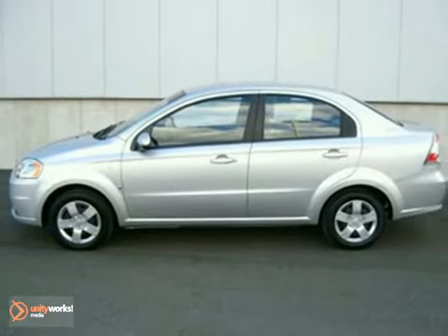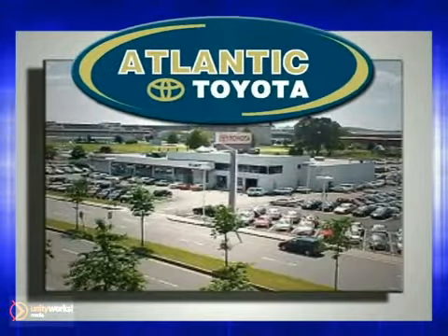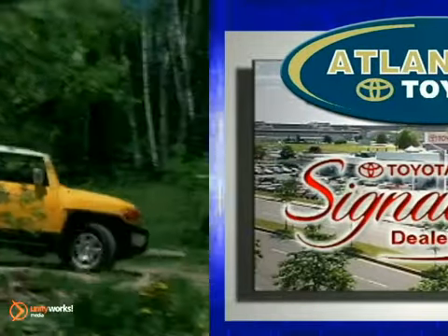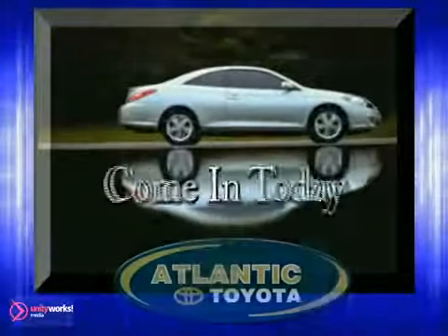See it for yourself today. Atlantic Toyota is proud to be recognized as a Toyota Signature Dealer. It's worth the drive to Atlantic Toyota on the Linway in Lin. Come in today for a test drive.